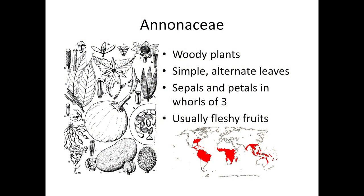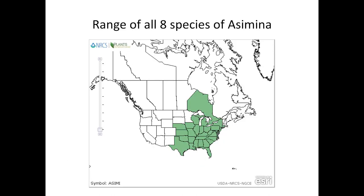Pawpaws belong to the Annonaceae, a large family with 130 genera and 2,300 species of trees and shrubs distributed around the world in tropical and subtropical environments. The one exception is the genus Asimina. All eight Asimina species occur in North America. Six of them range only as far north as Florida and Georgia, but Asimina triloba ranges as far north as southern Ontario, Canada.